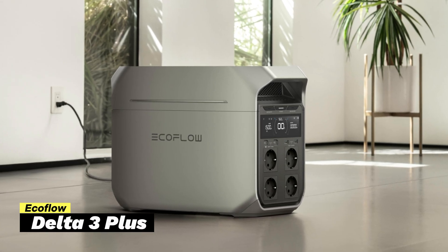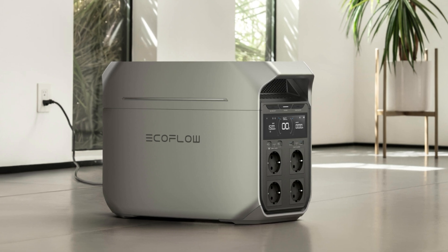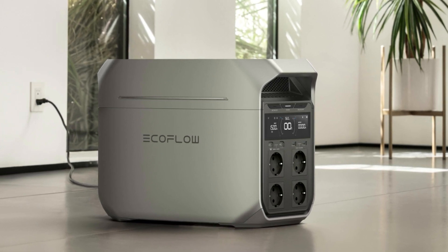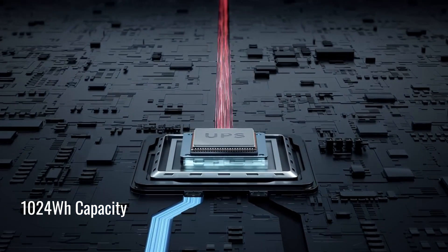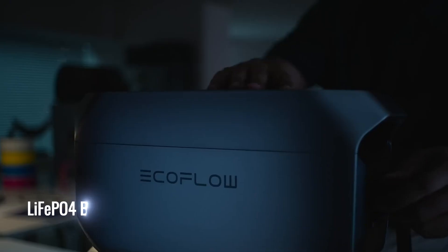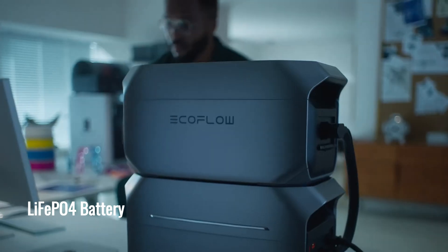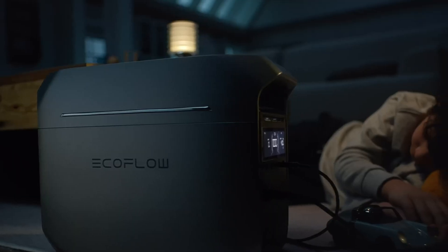Second on our list is the EcoFlow Delta 3 Plus. It's a great option for people who want reliable power for their home, camping trips, or RV adventures. The Delta 3 Plus has a 1,024-watt-hour capacity, which means it holds enough energy to keep essential devices and small appliances running when there's no other power source. It uses a LiFePO4 battery, known for its durability. This battery can handle around 4,000 charge cycles before it starts to lose capacity, so it can easily last about 10 years with daily use.